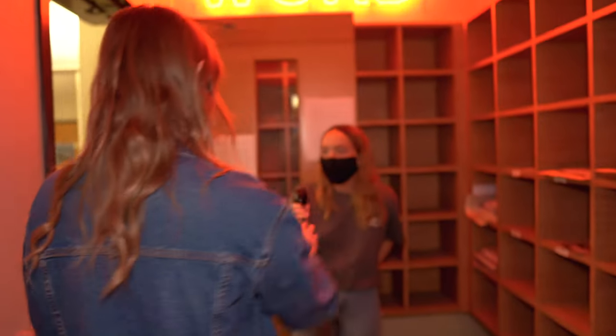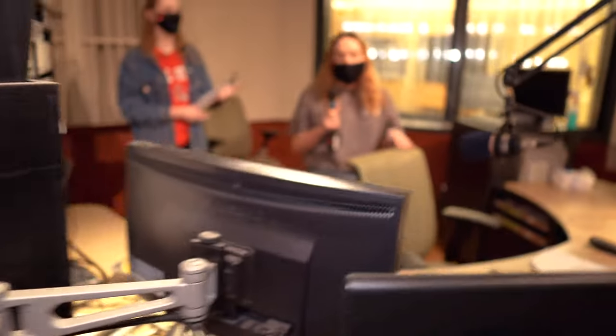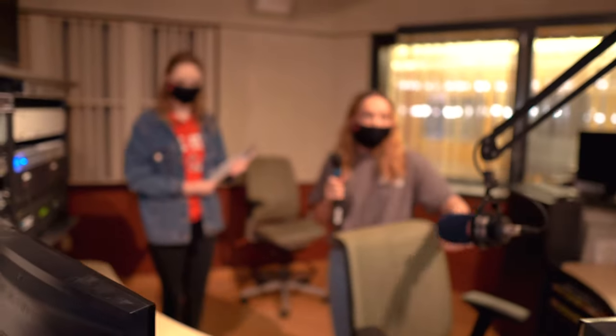Hey, welcome to WCRD, let me show you around. Over here we have the host station. The host controls all the audio that goes in and out and makes everything sound amazing.